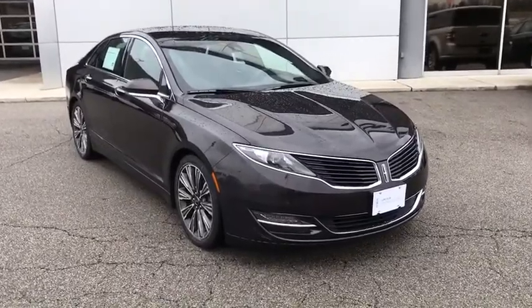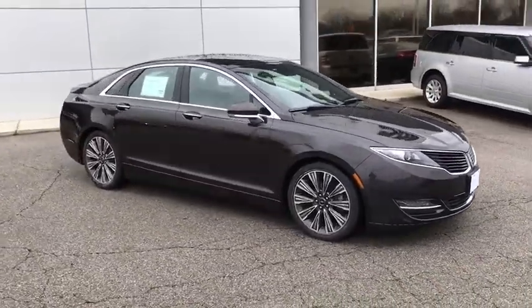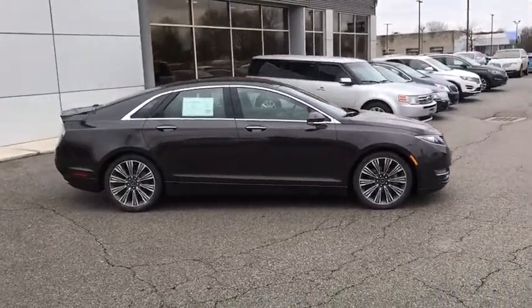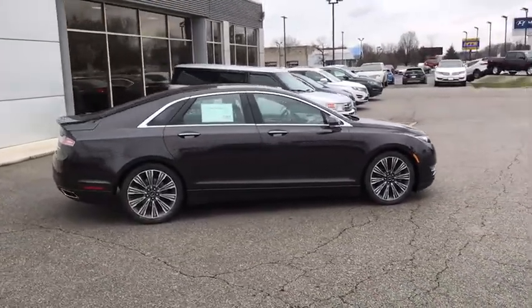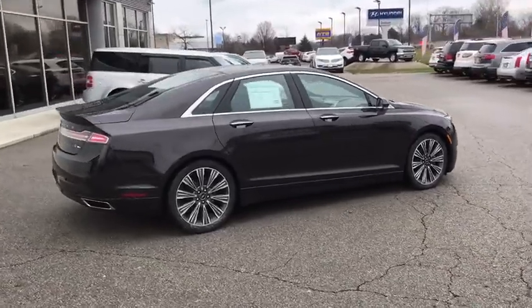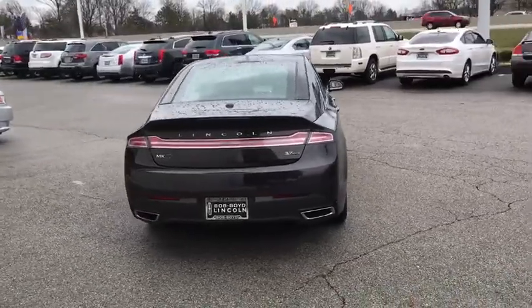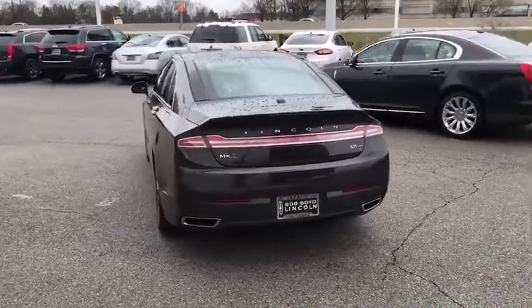Add that to the clean, modern interior with standard features, including rich leather, exotic wood, and a sophisticated assistant that responds to the sound of your voice, and you'll see the MKZ offers a new dimension of luxury. This vehicle has less than 30,000 miles. Come take a test drive today.